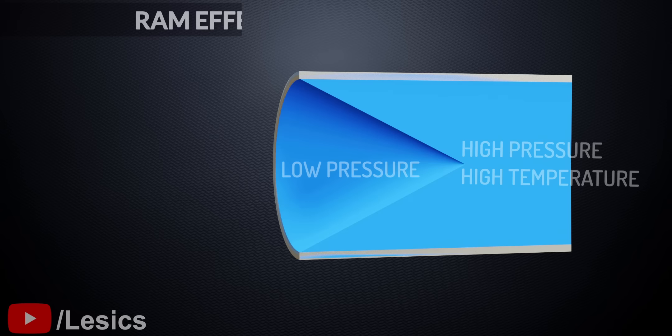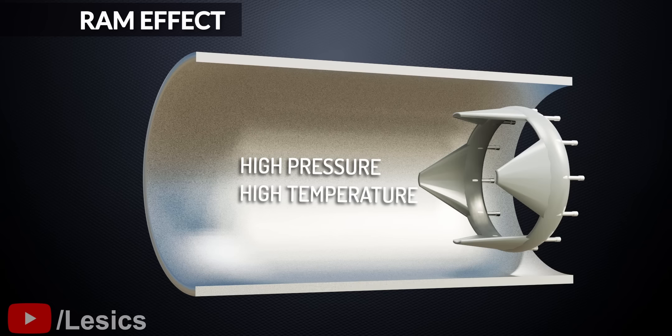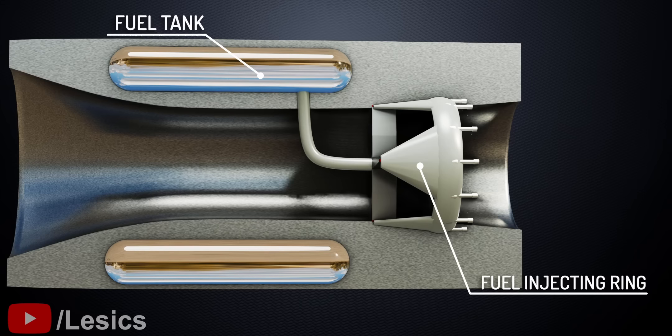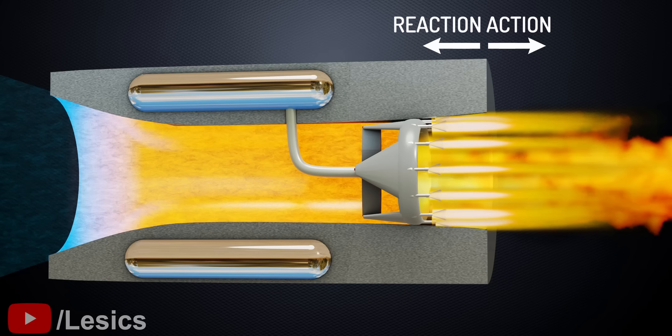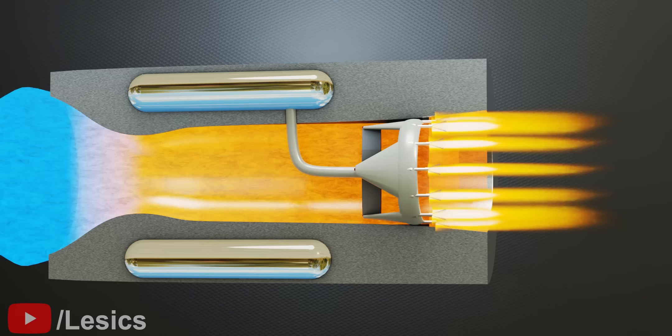This high-pressure and high-temperature air can create effective combustion in the combustion chamber. Hydrogen is commonly used as fuel for ramjet engines. The combustion chamber further increases the gas temperature and also the fluid velocity. According to Newton's third law, the greater the exhaust jet speed, the more thrust the rocket derives. To increase the speed of the jet further, a converging-diverging nozzle is also added at the exit.